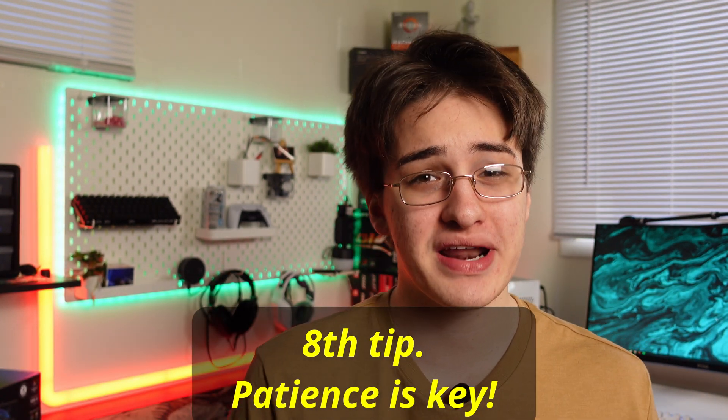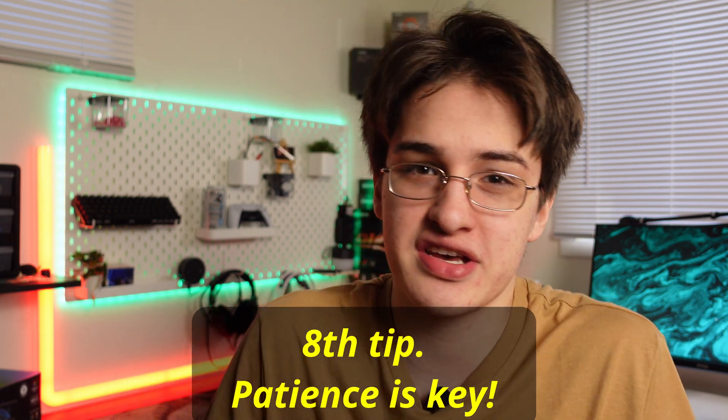Tip number eight — and also the first tip — patience is key. I say it a lot but I really mean it. Just like tip six, you can't jump at every deal. You've got to have patience, find the right deals, and just wait it out. Those are all the tips I have for you guys.